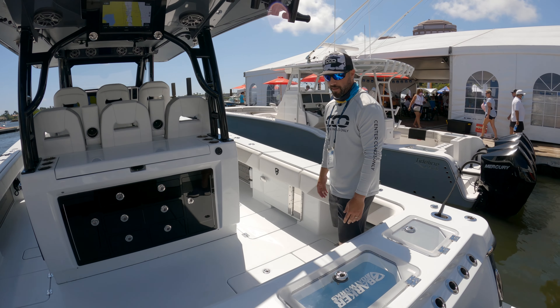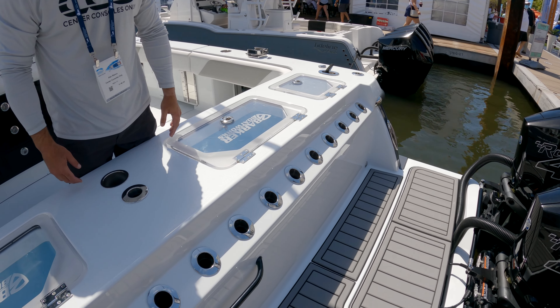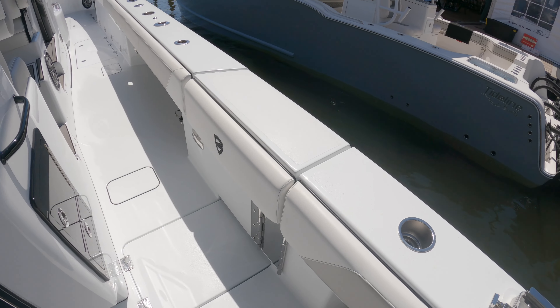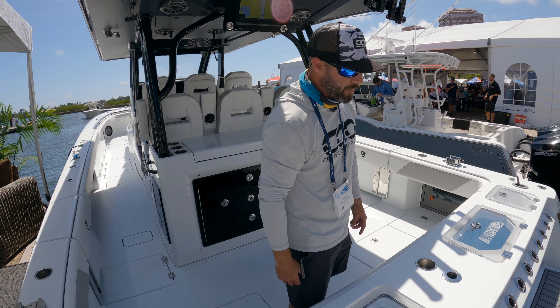The 450s definitely do a good job at that. You can see here in the transom there's a lot of space back there if you're doing any diving or hanging out at the sandbar. You also have standard doors port and starboard with ladders to make it real easy to jump in and out of the boat.